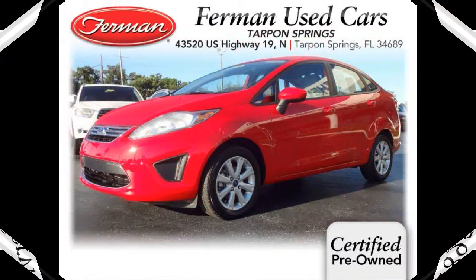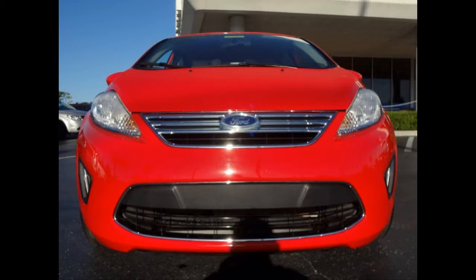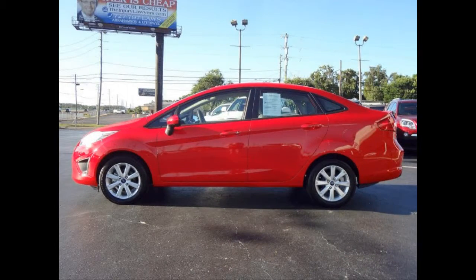Furman Chevrolet of Tarpon Springs with a 2012 Ford Fiesta SE. This vehicle has a Duratec 1.6 liter inline four and an automatic transmission.